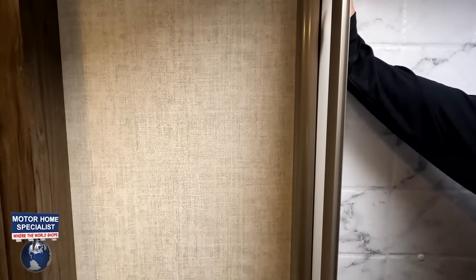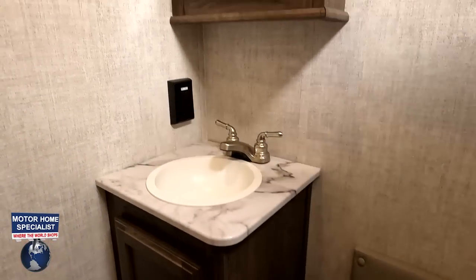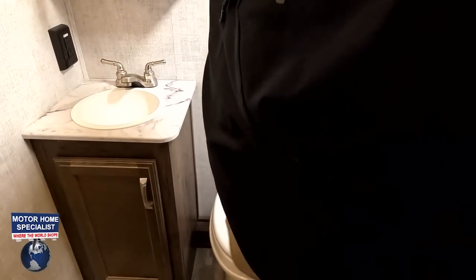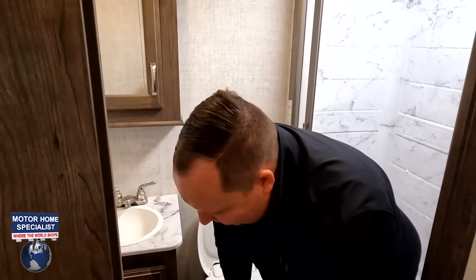There's a sink area on top, quite a bit of space in the bathroom overall, a cabinet, and a nice medicine cabinet. However, the toilet is plastic — not a porcelain toilet. And the toilet position isn't ideal, which is a bit disappointing given that this unit has solid surface countertops. It's a bit inconsistent in terms of the finish level.